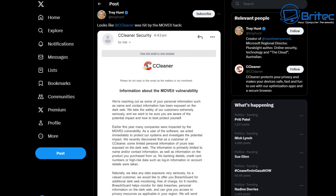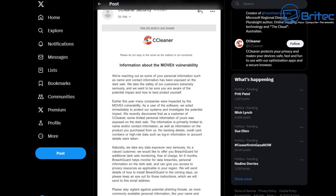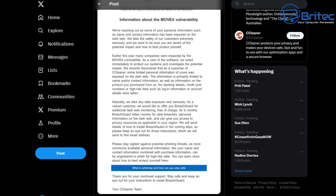On Twitter, Troy Hunt basically made a post about CCleaner covering information about the MOVEit vulnerability, and it gives you a full blow-by-blow of exactly what was breached as well.